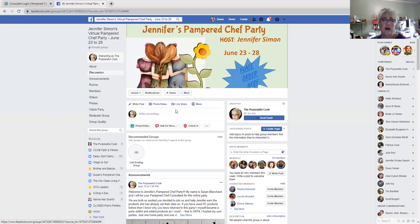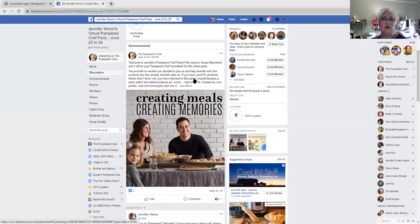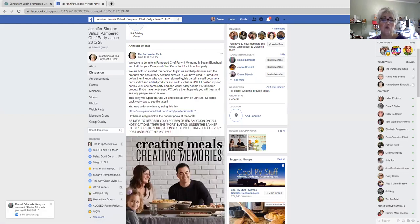And if you scroll down, the one thing that I want you to remember is that at the top of the page, it will always stay there so that you will never be lost. You have party instructions here, and it'll tell you when we're starting and when the party will be over.